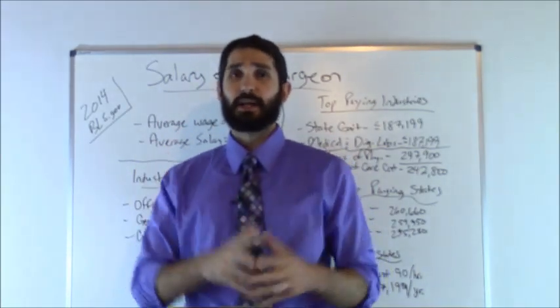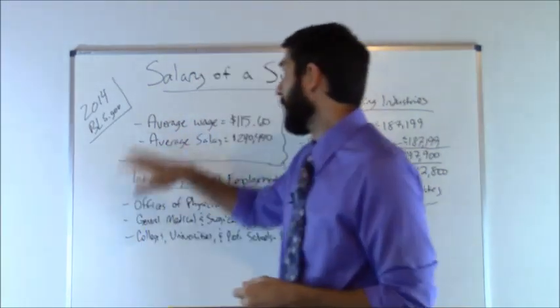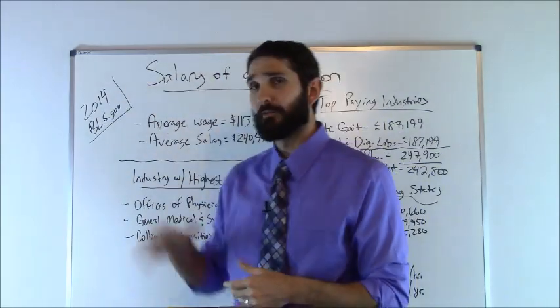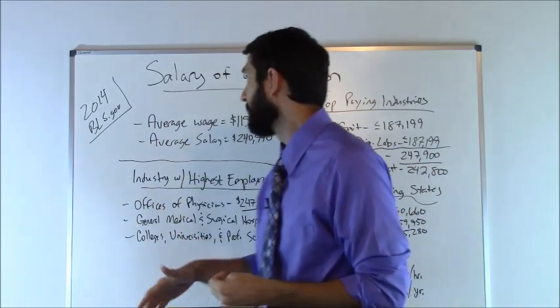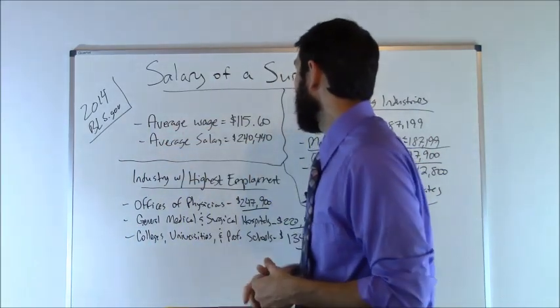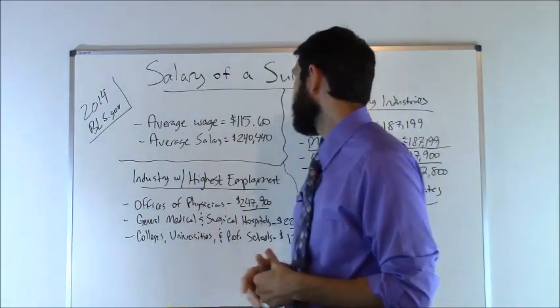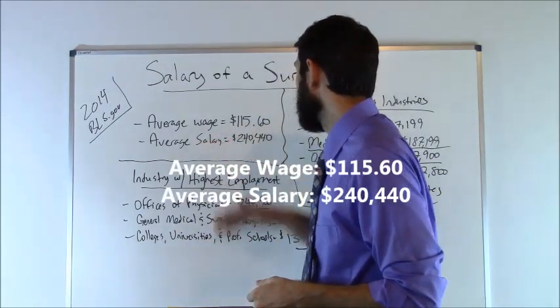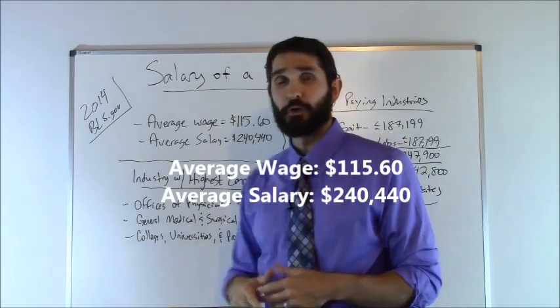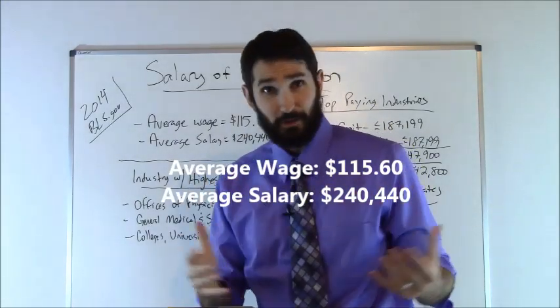Now how much money does a surgeon make? I got all these figures from the Bureau of Labor Statistics, and these are accurate as of 2014, which is the latest data they have available. The average wage for a surgeon was $115.60 per hour, and the average salary was $240,440. Not bad.